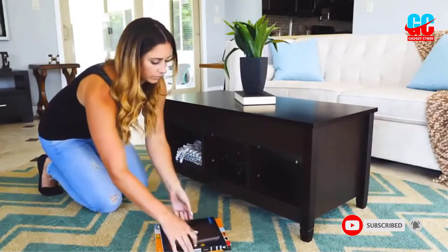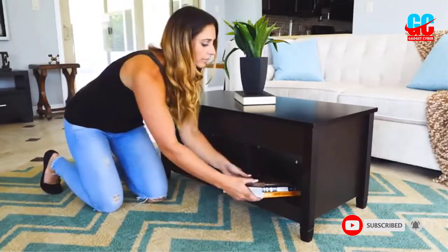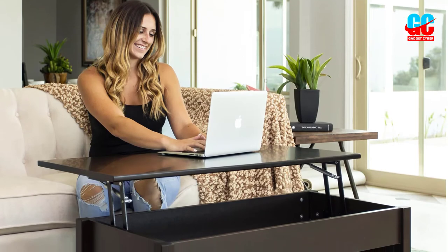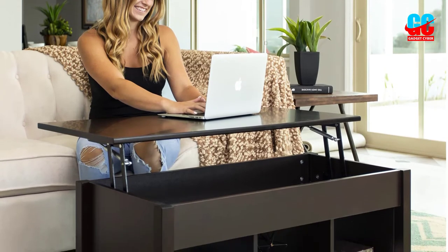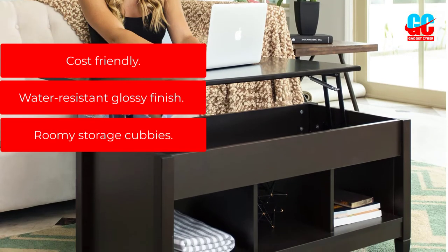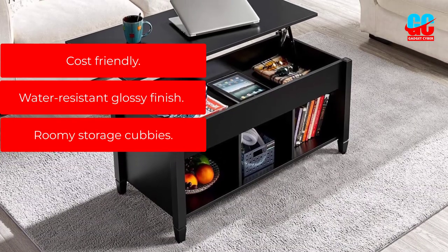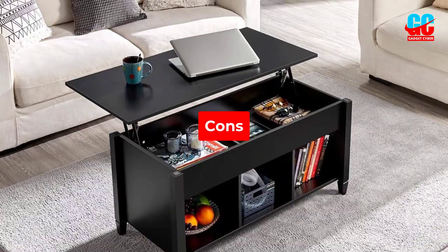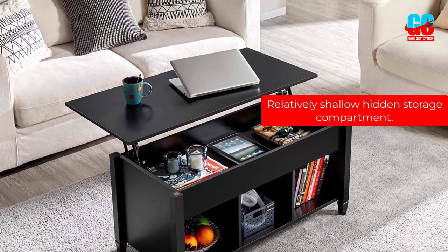With three open storage cubbies and a hidden compartment, this lift-top coffee table offers a decent amount of storage space. The cubbies can be used to display items like knick-knacks, books, and candles, or users can add baskets to create more hidden storage space. Pros: Cost-friendly, water-resistant glossy finish, roomy storage cubbies. Cons: Relatively shallow hidden storage compartment.